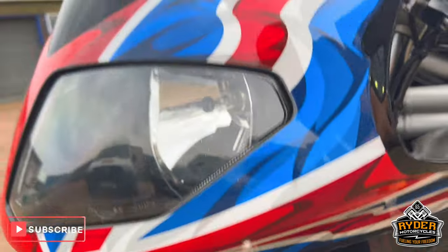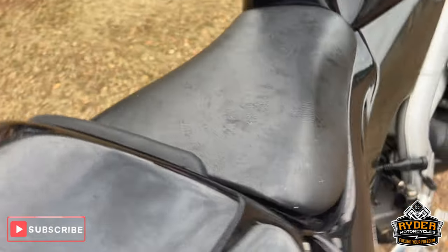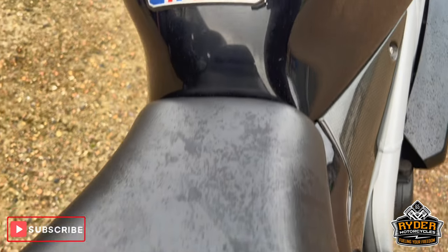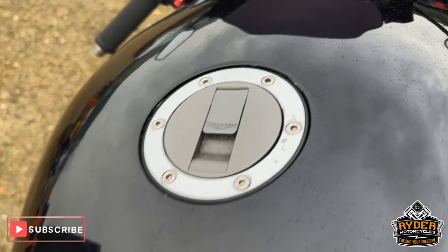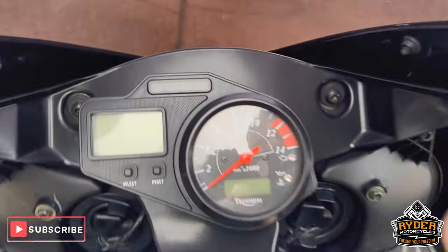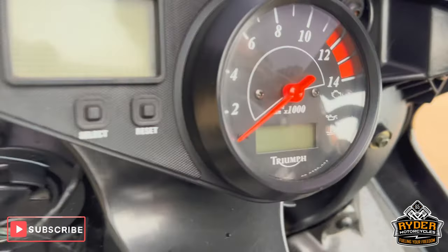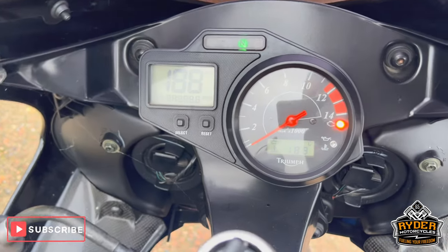It is actually a really nice clean example. It does have aftermarket mirrors on both sides. All the seats are nice, with a tank protector on there and the tank itself is nice. Around the cockpit is really nice and tidy, and all the dash does as it should.